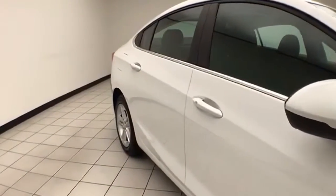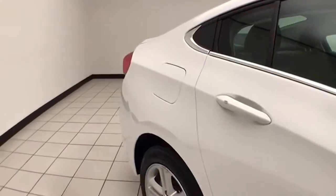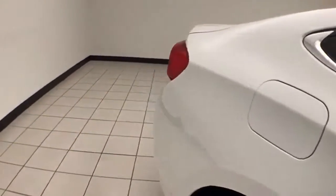Summit white in color. You receive the balance of the factory three-year, 36,000-mile bumper-to-bumper and five-year, 60,000-mile powertrain warranty.